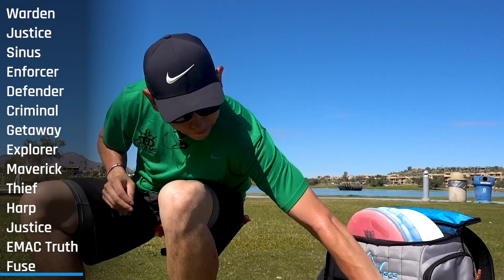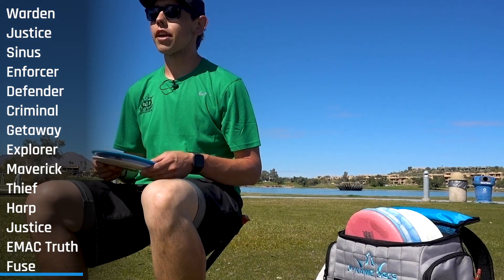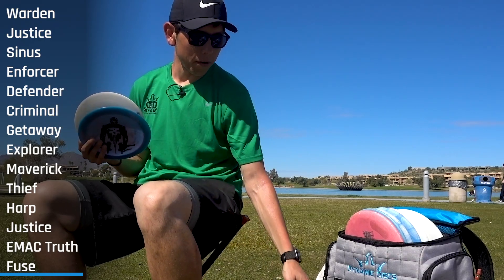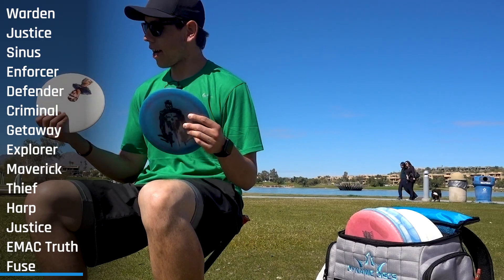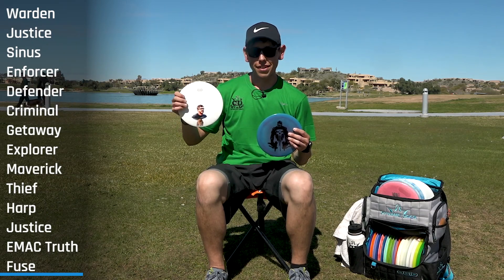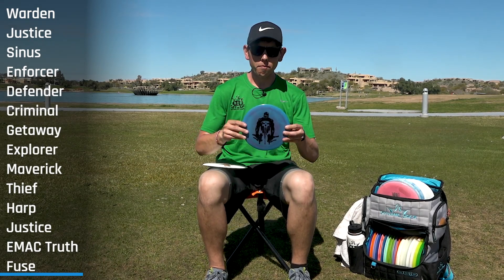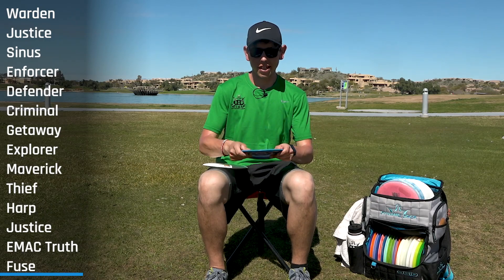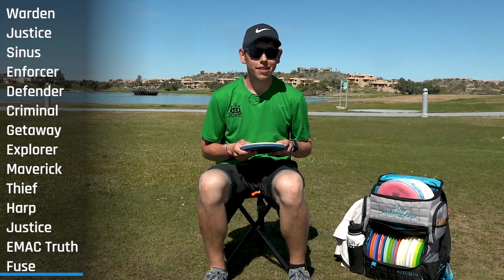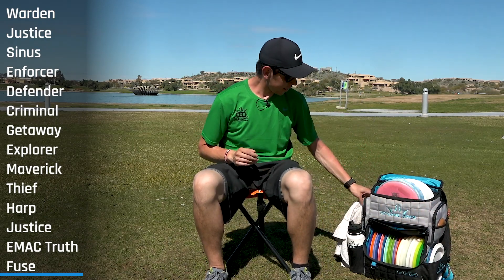On the side pocket I carry a couple extra drivers and putters depending on the course. We're here in Arizona at Fountain Hills, so I put in a brand new Enforcer and Defender just in case I lose one of my good ones — these are essentially my water discs. There's a domey new-run Enforcer from my buddy Eric who's already had one go in the water, and a Fusion Defender, nice and flat. Better safe than sorry — I'd rather have backups than lose my good green Enforcers or Defender.